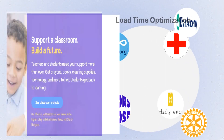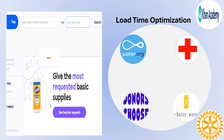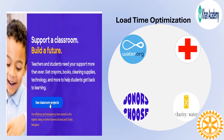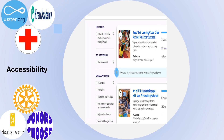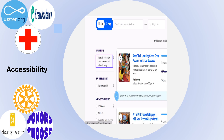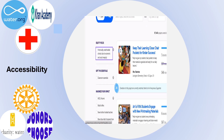Five, load time optimization. Every second counts. A one-second delay in page load time can result in a 7% reduction in conversions. Six, accessibility. Ensure your website is navigable by all, widening your donor base and living your values.